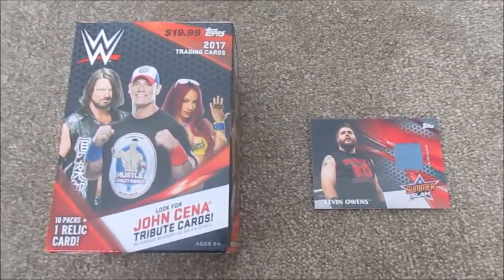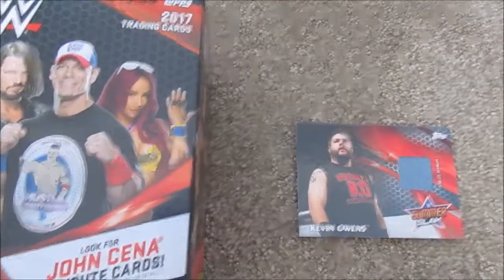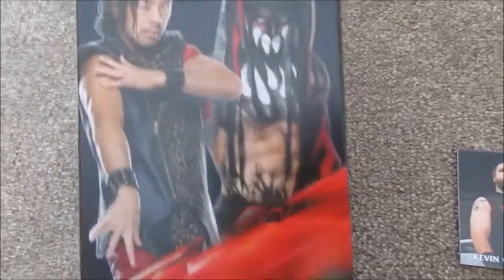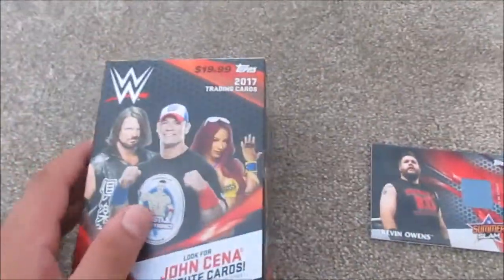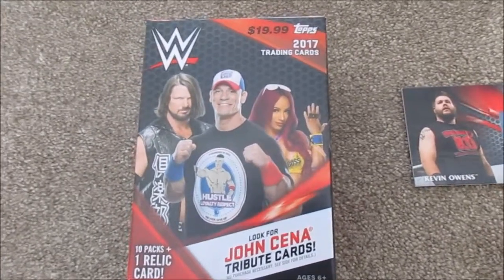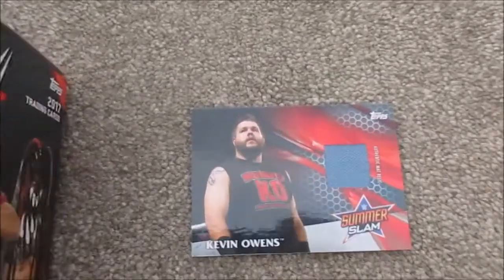This is a WWE 2017 base set of Topps trading cards. I got a box that guarantees relics on the front — John Cena, Sasha Banks, AJ Styles, Shinsuke, Finn, Seth, and Dean. On the back it's just John and AJ again. I really like the new cards. There are also referee cards now; I got a lot of them, but it's still pretty cool that they pay tribute to the referees.